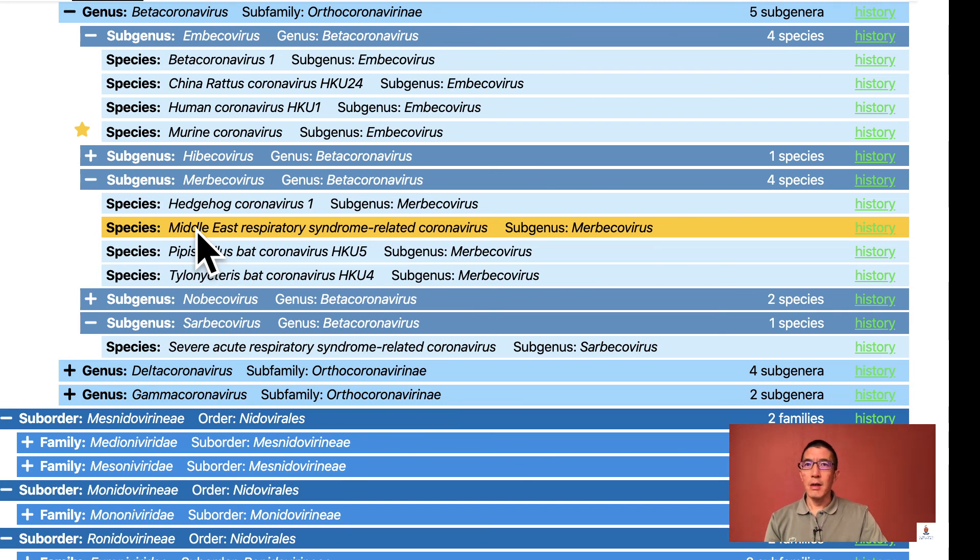The closest virus to SARS of veterinary importance is beta coronavirus 1. This virus was named in 2009 and comprises a number of historical virus species affecting bovines, humans, pigs, horses, and dogs. The old names included bovine coronavirus, human coronavirus OC43, human enteric coronavirus, porcine hemagglutinating encephalomyelitis virus, and equine coronavirus. The main clinical sign seen with this virus is diarrhoea. Cross-species transmission can occur — the bovine coronavirus jumped from animals to humans, and also from bovine to canine.